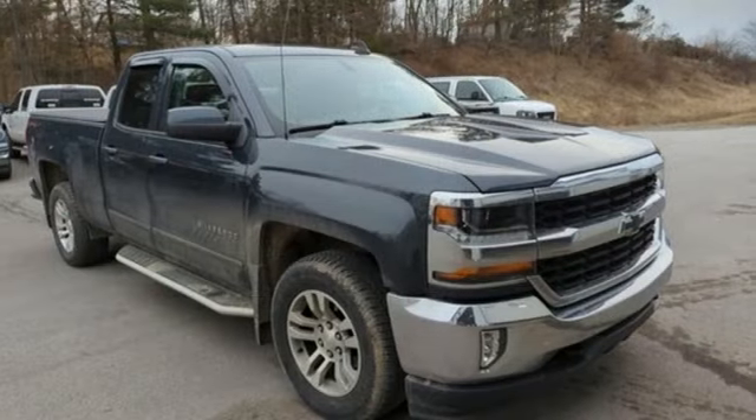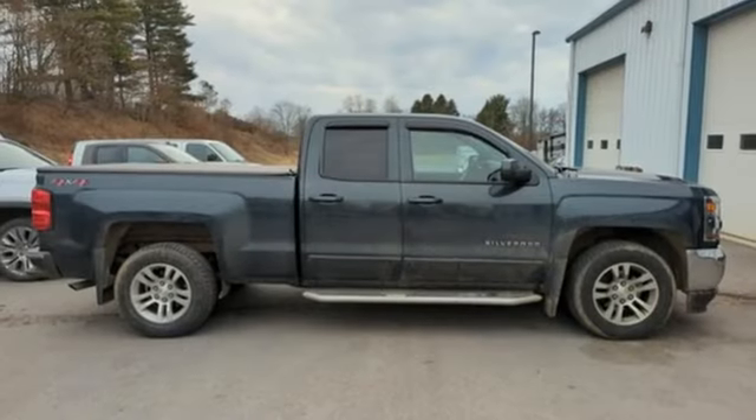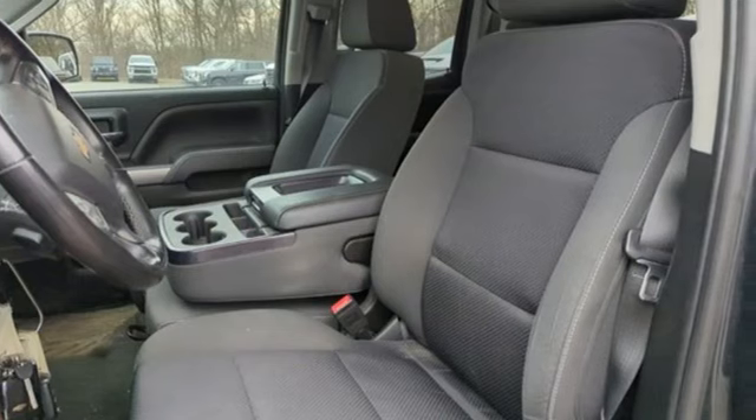OnStar 4G LTE Wi-Fi hotspot, manual tilting steering column, aluminum wheels, electronic shift on the fly, and automatic transmission.